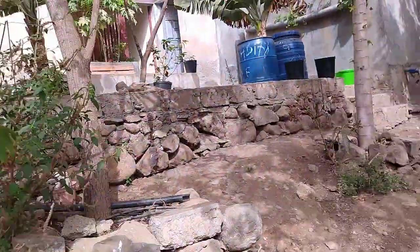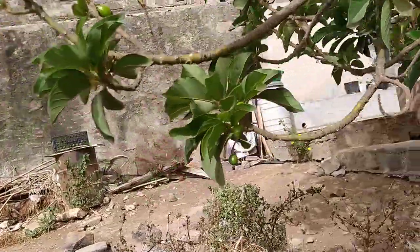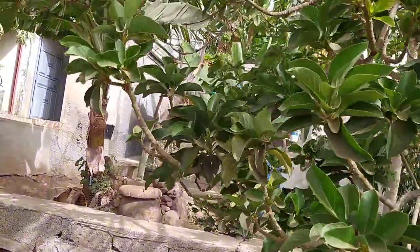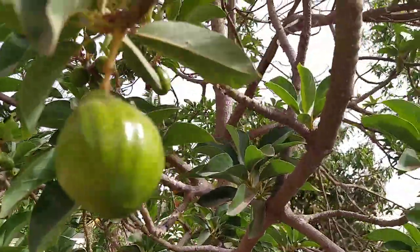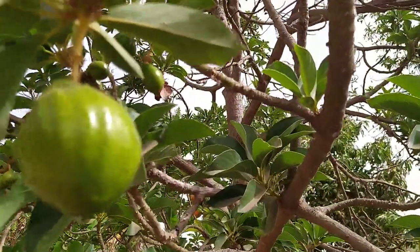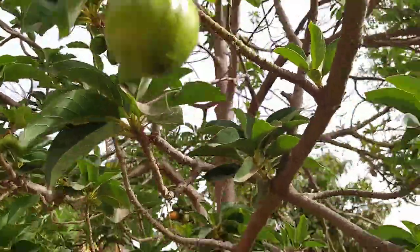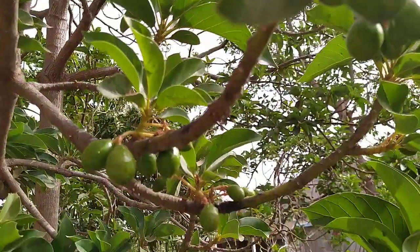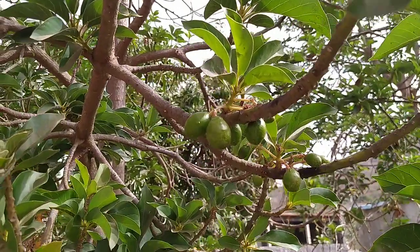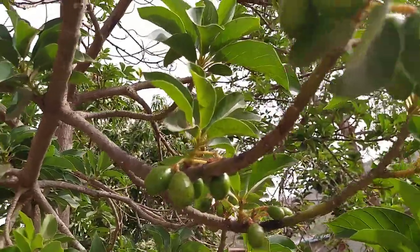Over here we have another avocado tree. These two trees are different — the other one I showed you produces fruit that grows to about one kilogram each. This one is smaller and the fruits are rounder. Right now these ones are bigger, as you can see, and it has a lot of fruit, but most of the fruits actually fall down because the tree can't sustain the combined weight. So only some fruits grow to adulthood.